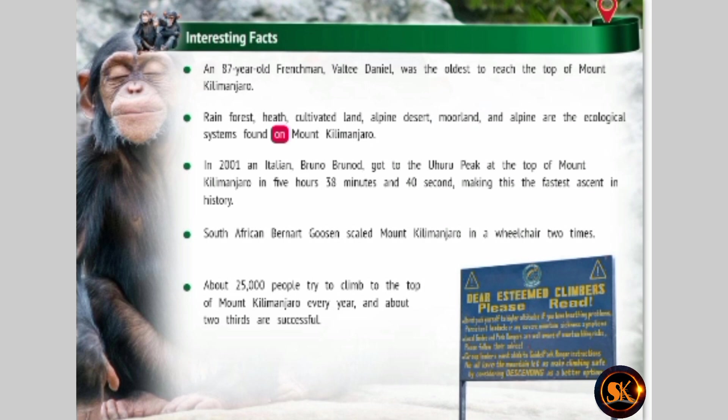In 2001, an Italian, Bruno Brunold, got to the Uhuru Peak at the top of Mount Kilimanjaro in 5 hours, 38 minutes, and 40 seconds, making this the fastest ascent in history. South African Bernat Gussen scaled Mount Kilimanjaro in a wheelchair two times. About 25,000 people try to climb to the top of Mount Kilimanjaro every year, and about two-thirds are successful.